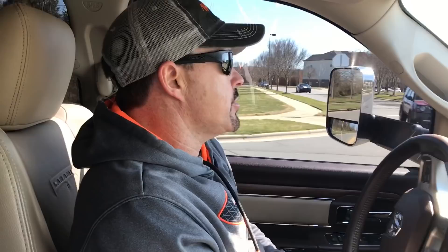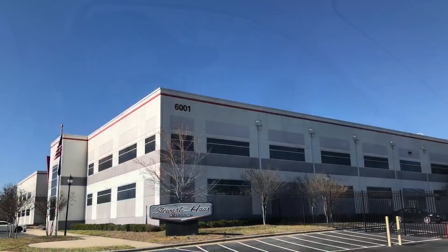We're following Tony over here to Kannapolis, North Carolina to the Stewart-Haas Racing facility. He's going to give us a little sneak peek. Everybody's away racing this weekend, so we got the whole place to ourselves. I can't wait to see this.